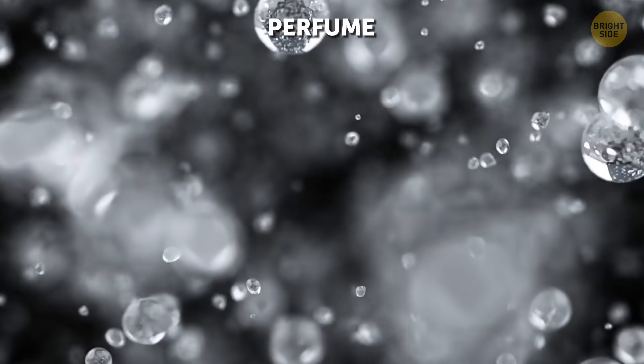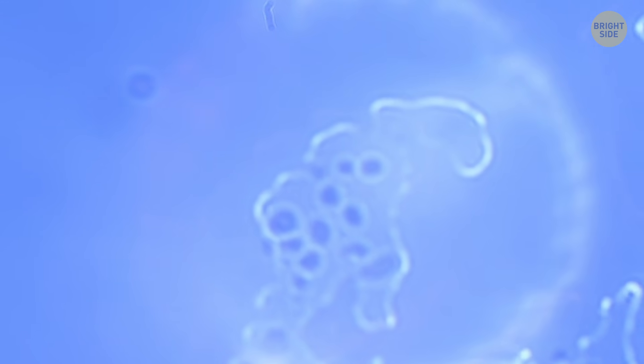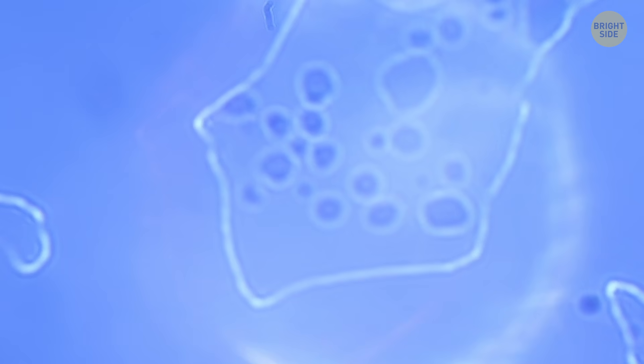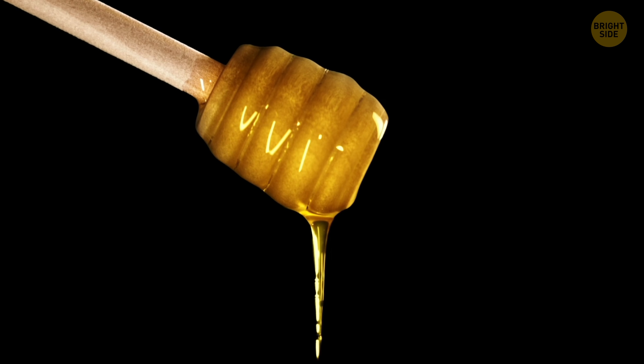We all have our signature fragrances — now let's see what a spray of perfume reveals. Welcome to the mesmerizing world of tiny suspended droplets. The tiny liquid spheres vary in size, some resembling miniature planets, while others appear like sparkling stars in a cosmic galaxy.